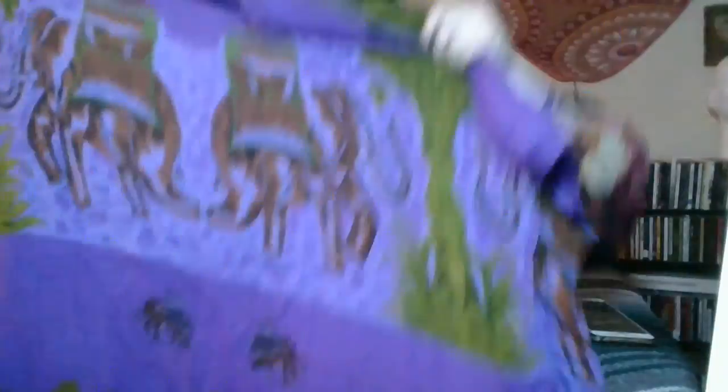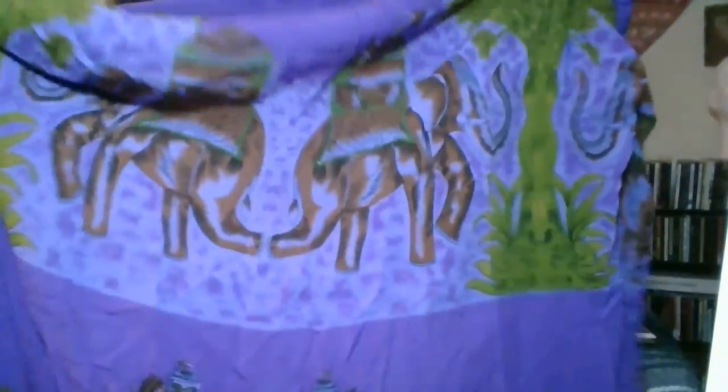This is a dress that I actually might sell — it needs to be ironed, so forgive that. But it is a purple elephant print caftan. It looks blue on the screen, but it just has these elephants and things on it, and then the bottom has some fringe that's kind of gross. But I just thought it was a cool, comfy, big dress — I love caftans. Not sure I may sell this one, but I just thought it was fun.